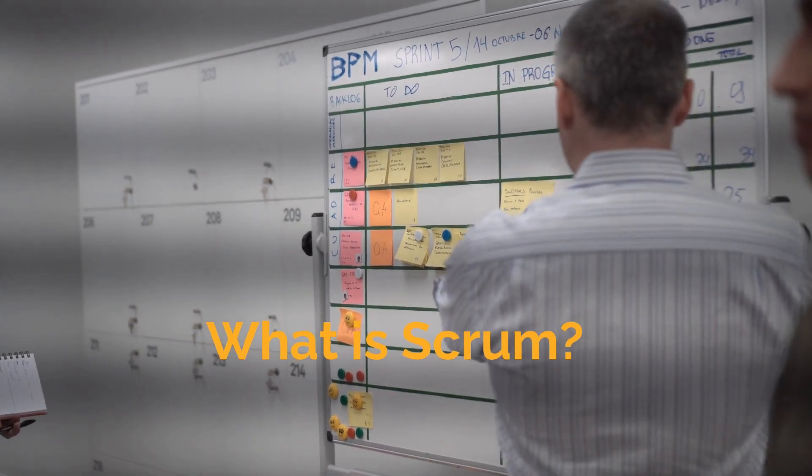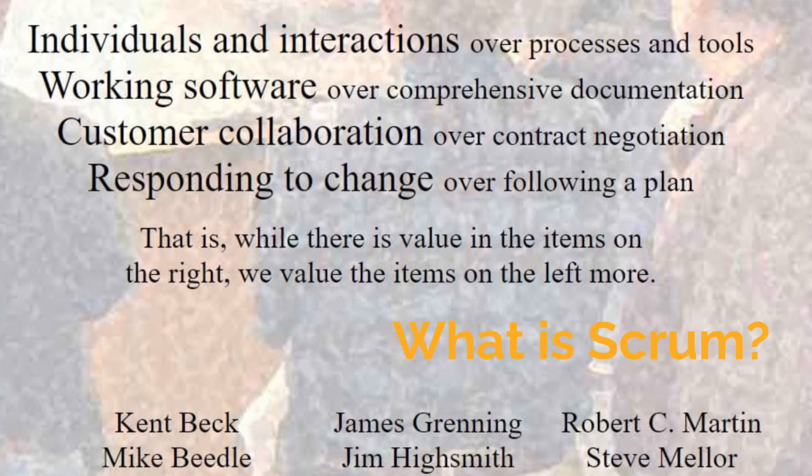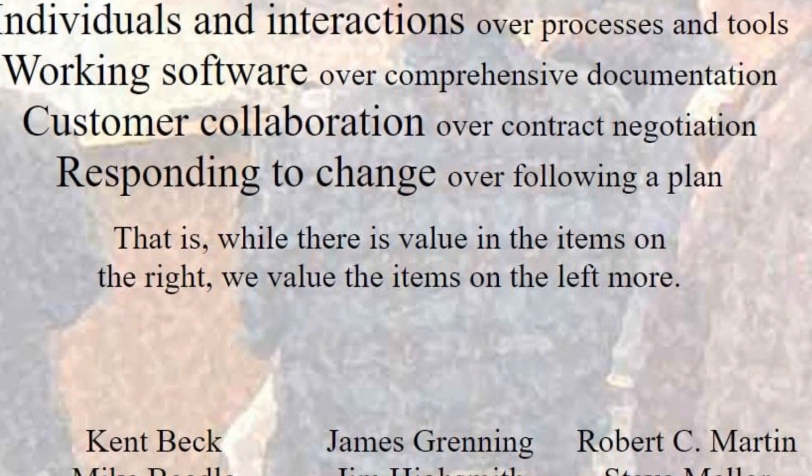Scrum is an agile framework that helps teams work together. It encourages collaboration, accountability, and iterative progress towards a well-defined goal.